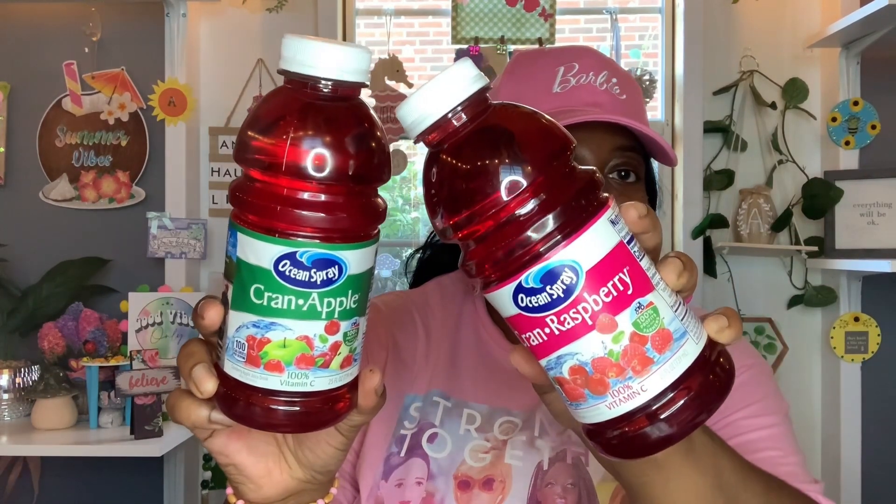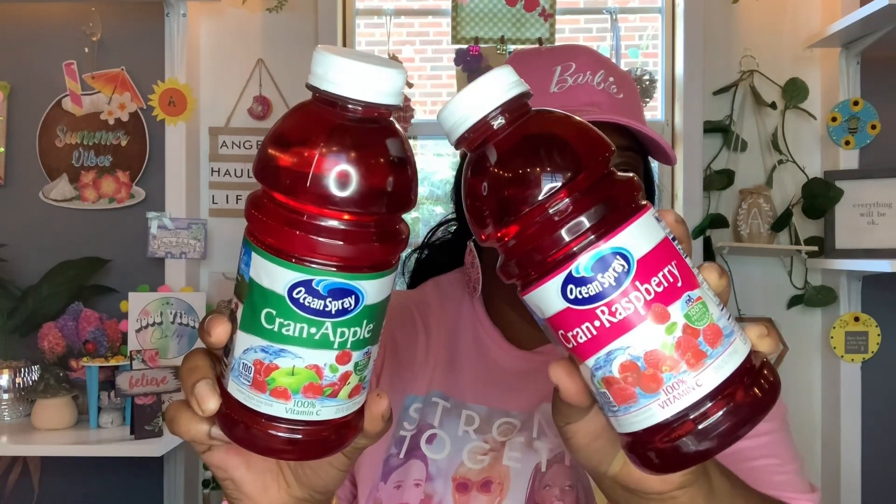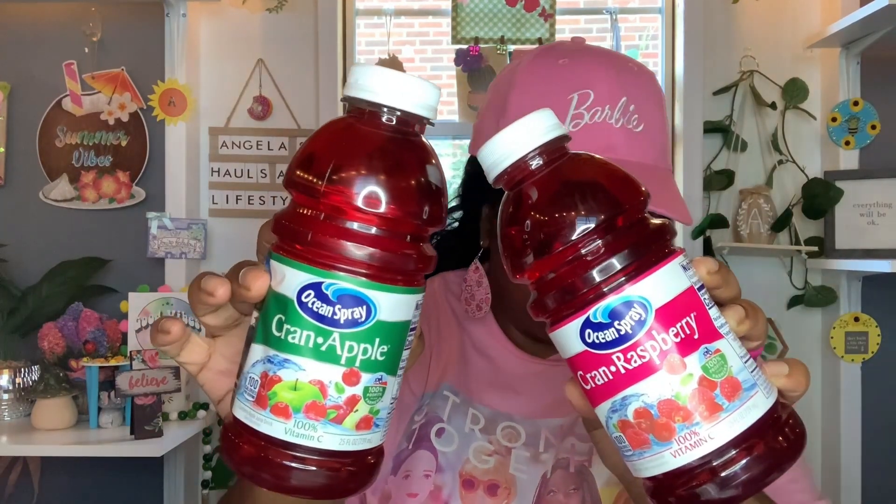And then this is a repeat buy — y'all know I love my Ocean Spray cranberry juice. So I got one Cran Apple and one Cran Raspberry. I haven't been finding these, so when I saw them today I went ahead and picked them up. Best buy is January 11th, 2024 and January 13th, 2024 on this one. I love these — get them nice and cold, they're so good.